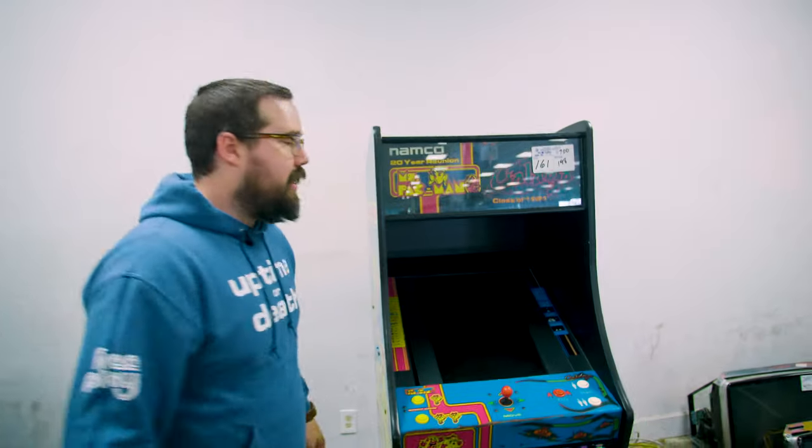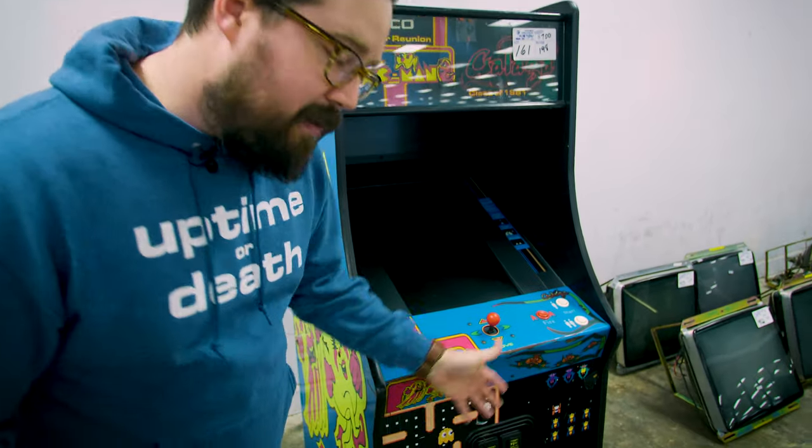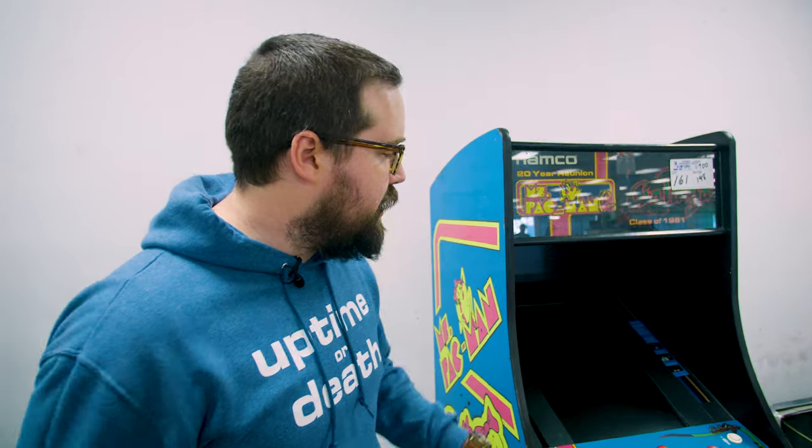We got one of these 20-year reunion cabs with Galaga Mispack. Had an LCD — I wouldn't be surprised if it had a 60-in-1. Sold for $700, which is a decent deal if it's a real game, but if it's a 60-in-1, a little more shaky.